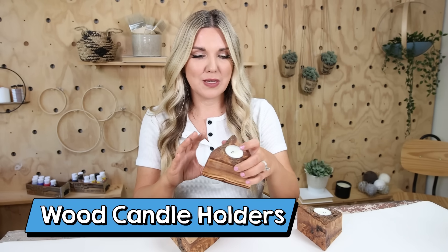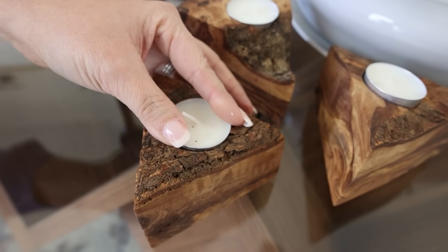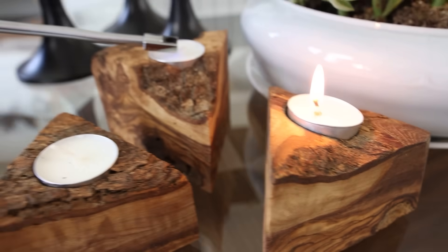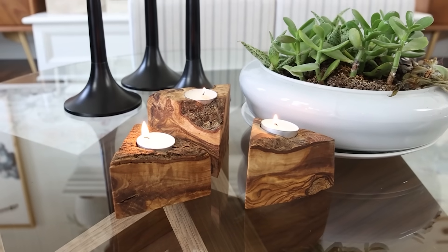Lately I've been finding more and more affordable home decor on Amazon. One of those unique items are these wood tea light holders — they're in a triangle shape and they come in a pack of three. Since they are wood and rustic, each one is going to be unique. They don't come with tea lights, so you have to put in your own, but in a grouping of three these look great sitting out on your coffee table.